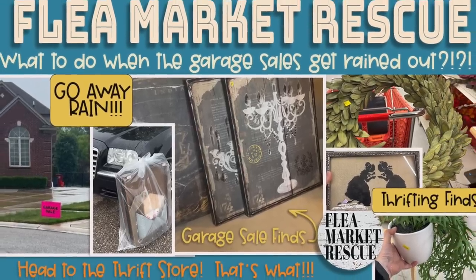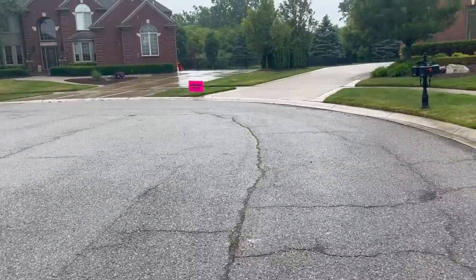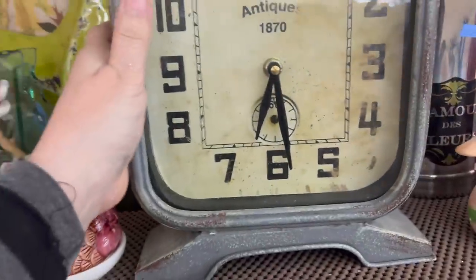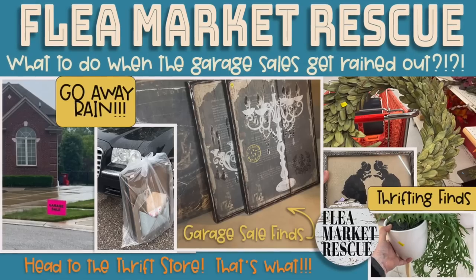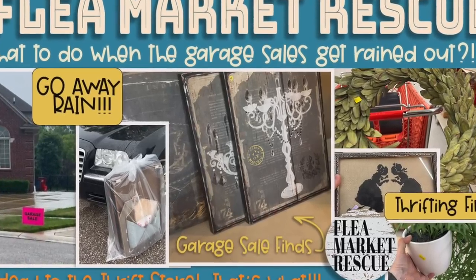In this episode of Flea Market Rescue, I'm going to take you to a few garage sales — that is, until the rain hits — but then we'll make our way to the thrift store. Because you know what? It never rains in the thrift store. So if you're ready for a brand new episode of Flea Market Rescue, let's go ahead and dive in.